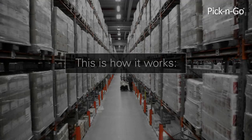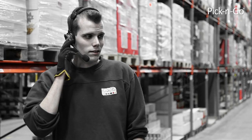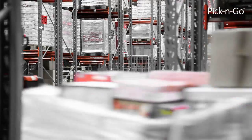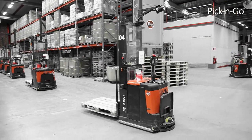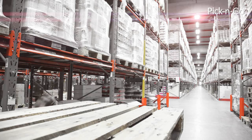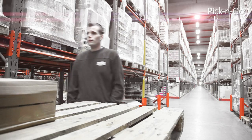This is how it works. The warehouse management system sends the customer order to the picker and the forklift simultaneously. The picker receives the order via a pick-by-voice headset. At the same time, a forklift is automatically placed in the right position with forks at the right height. The picker can now pick the order and place the goods in an efficient and ergonomic way on the pallet.